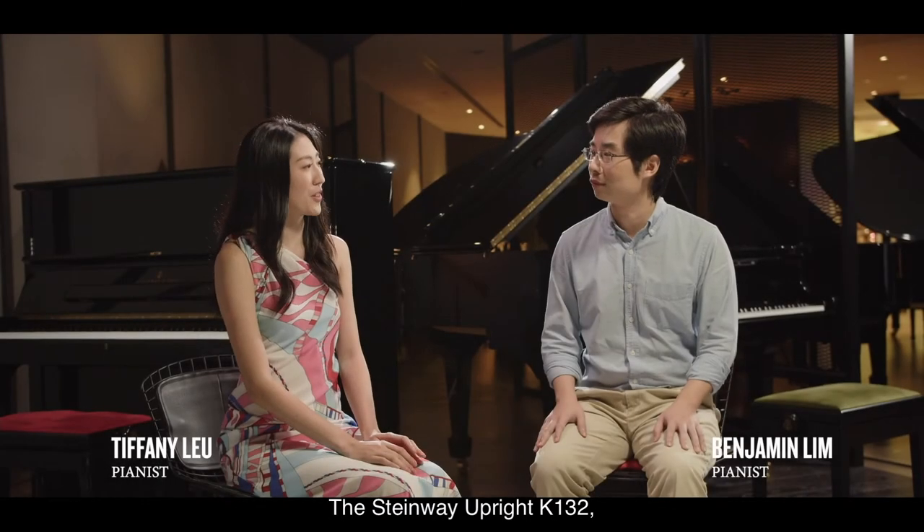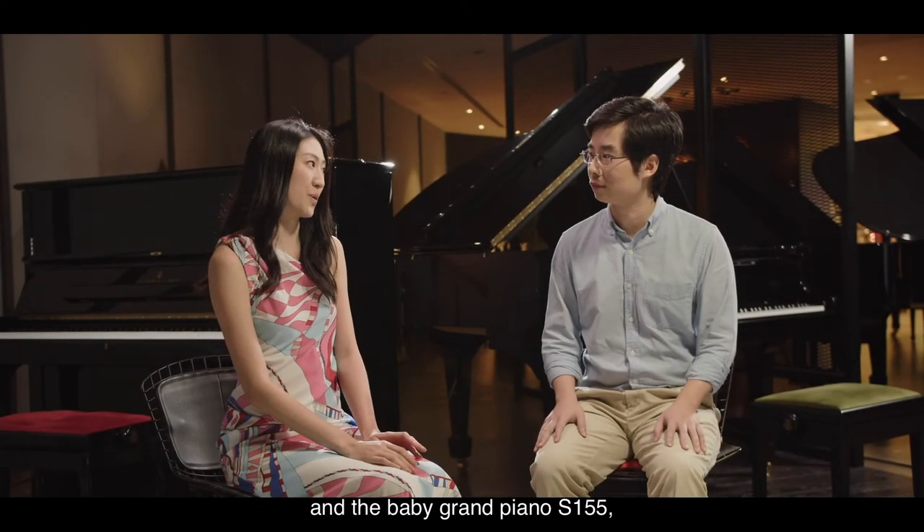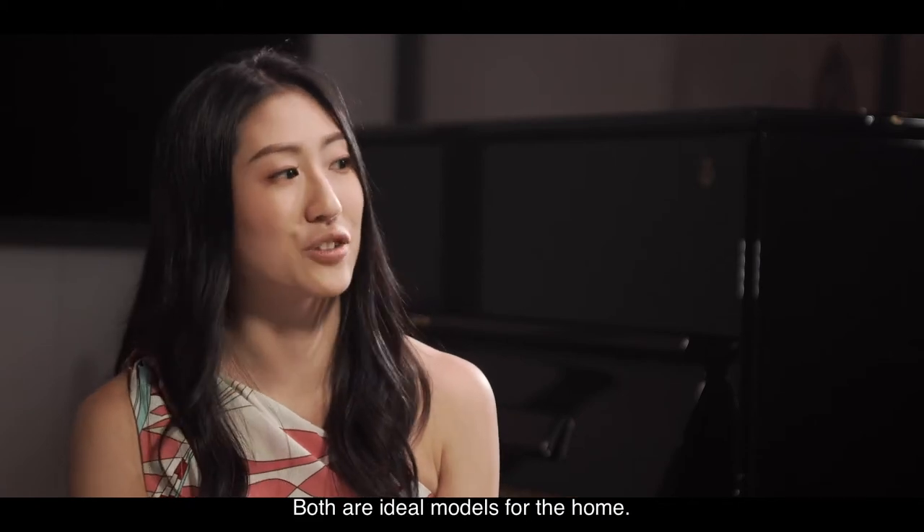The Steinway Upright K-132 and the Baby Grand Piano S155 are an interesting pair. Both are ideal models for the home.